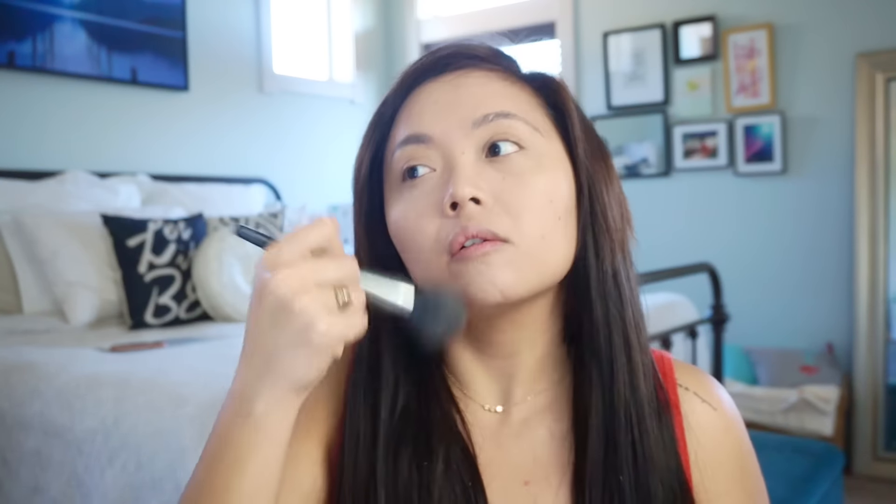Then I go in with my Laura Geller powder — this is the Balance and Brighten Foundation in Medium. This gives me a more natural finish, whereas the Rimmel Stay Matte gives me a really matte finish which kind of counteracts the whole natural look. So I just apply it all over my face — nothing too crazy. That is it for the face base.